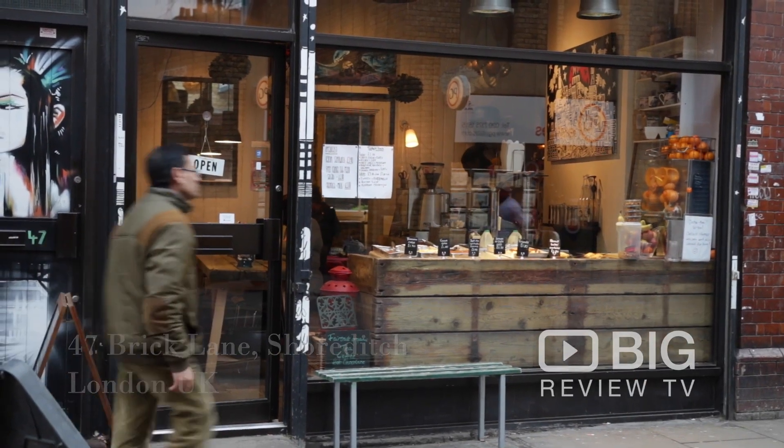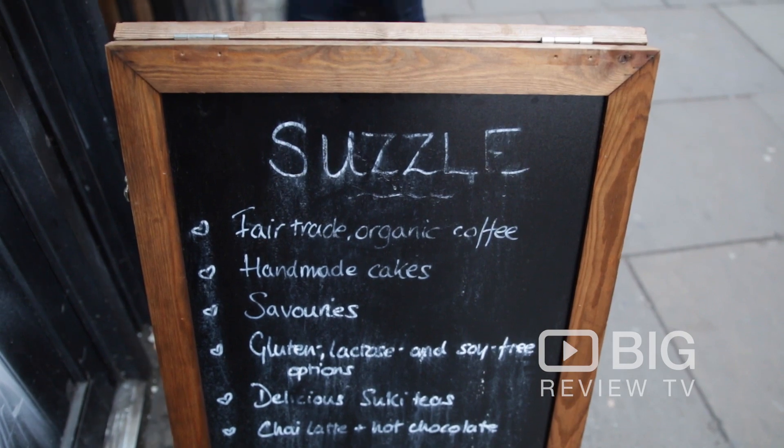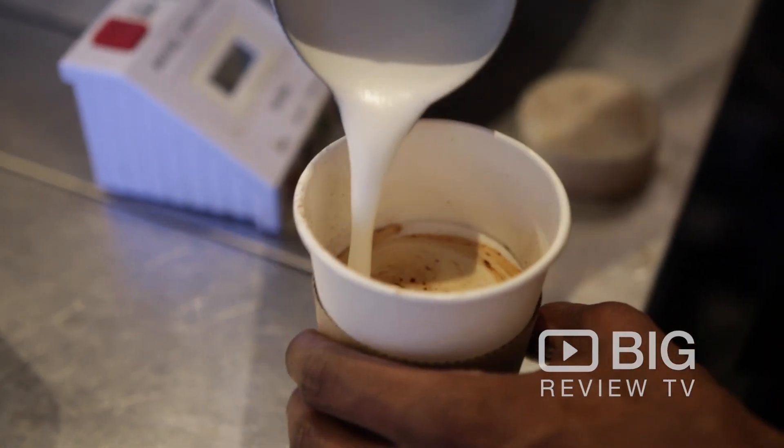Hello, I'm Christy and you are watching Big Review TV. Today we are in London's Shoreditch, down the very famous Brick Lane. We are checking out the cafe here called Suzzle. They serve a fantastic coffee and they have a brilliant homemade menu. Let's go check it out.